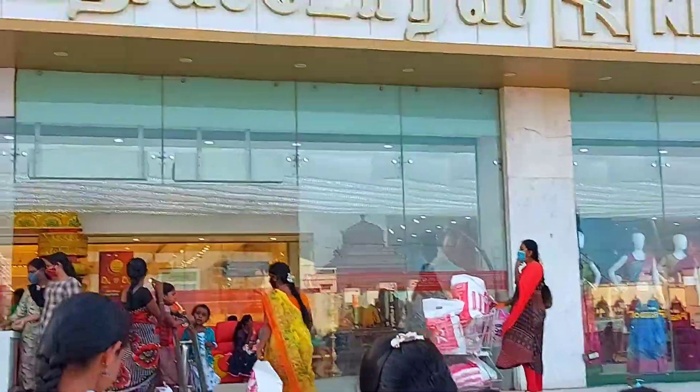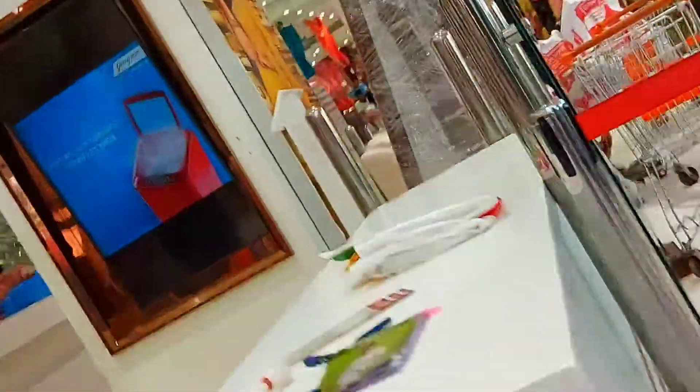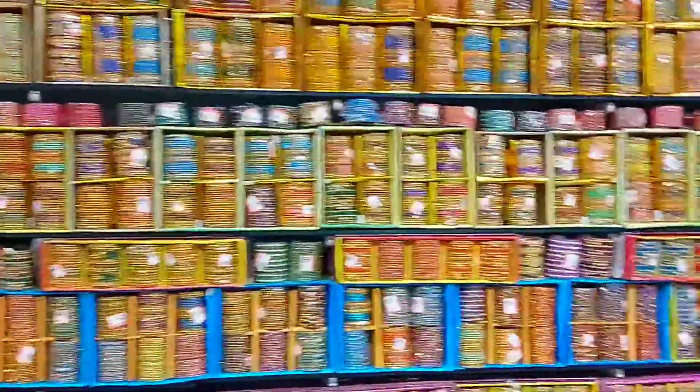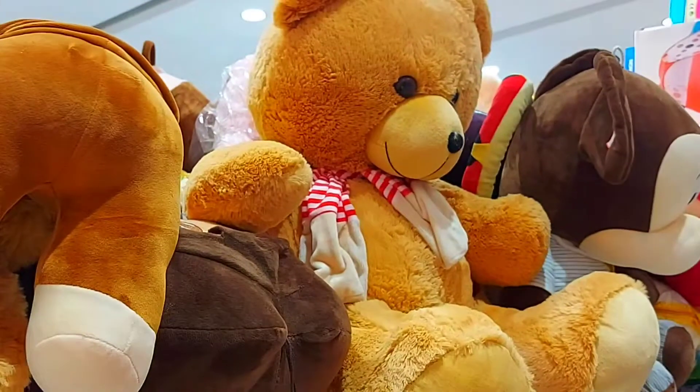We have to go to the top floor. We have to go to the ground floor — there are small trees on the ground floor. We have to go to the Ties section. We have to go to the spot.